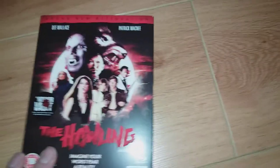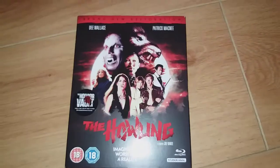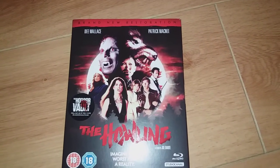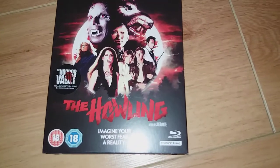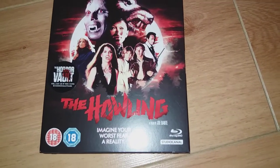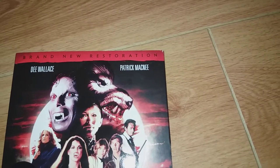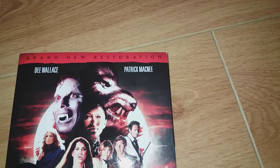Hi guys, video number two, and this is my unboxing of The Howling, released in 1981. The Blu-ray is now released by Studio Canal, starring Dee Wallace and Patrick Macnee. It's a brand new restoration.